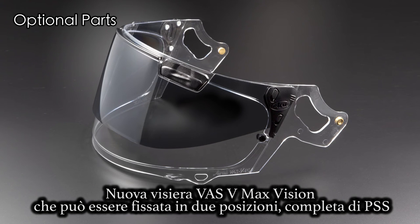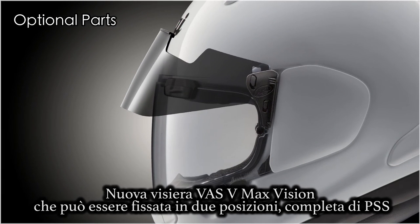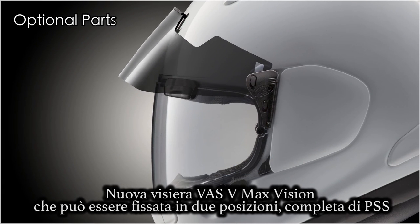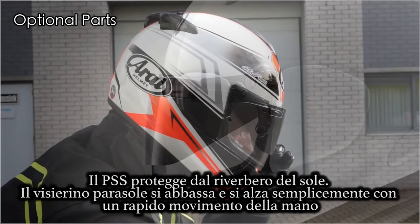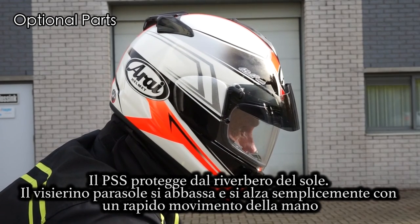VAS VMAX vision shield, complete with PSS, that can be locked in two positions. The PSS protects against sun glare.